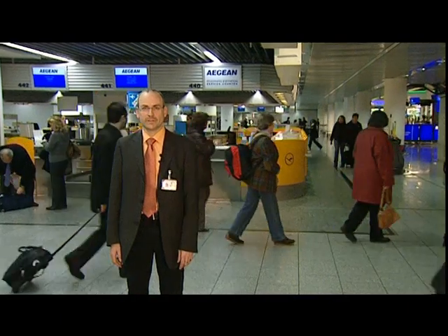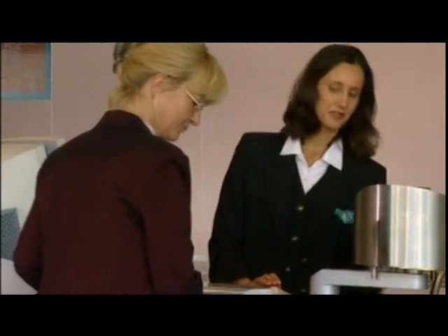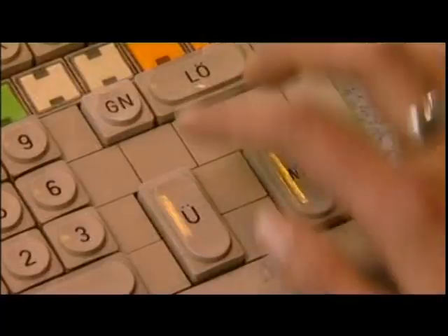My name is Hubert Grünewald. I'm the Technical Manager of Operation and Procedures for the Baggage Control Centre. My job is to get the pieces of baggage to their destinations on time – to the aircraft. One very important aspect of Frankfurt Airport is its baggage handling system, which was designed from the beginning to allow it to be regularly upgraded to the latest technology.